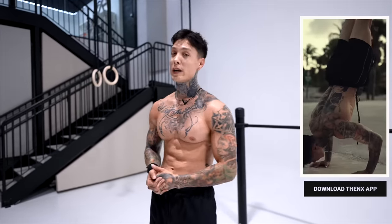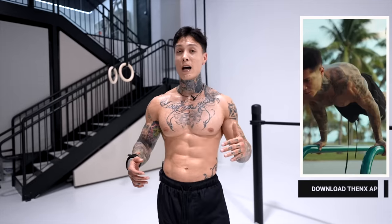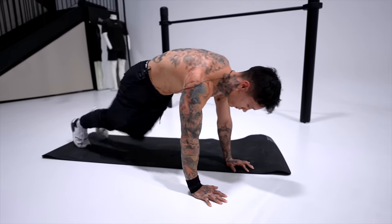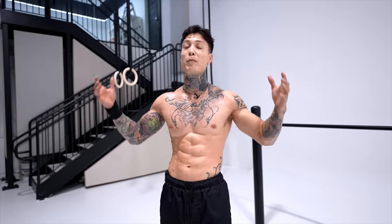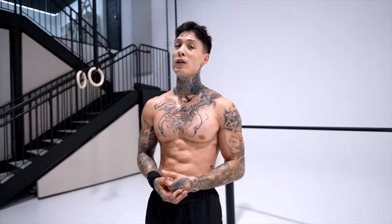The easiest way to do that is just download the Thenx app in the App Store or Google Play Store, or just hit the link down in the video description below. You can get this workout from your phone scheduled at any time, as well as full access to all our workout routines, workout programs, and technique guides teaching you the most advanced calisthenics exercises step-by-step. And as a Thenx member, you'll also be part of our Thenx community of millions of athletes around the world sharing their progress and getting in the best shape of their lives.